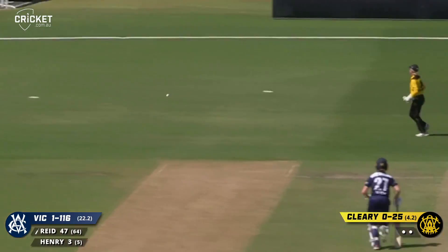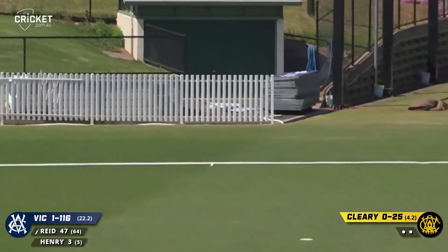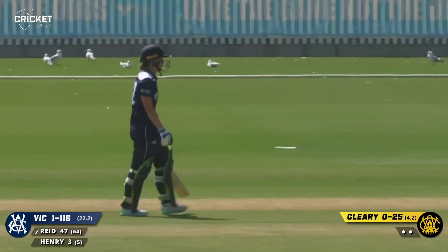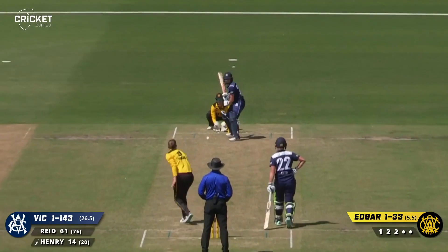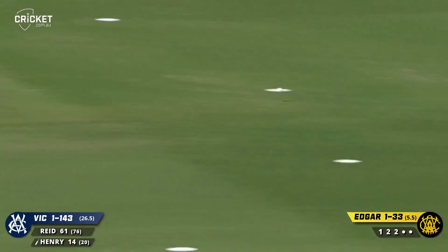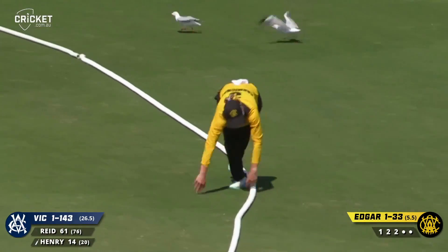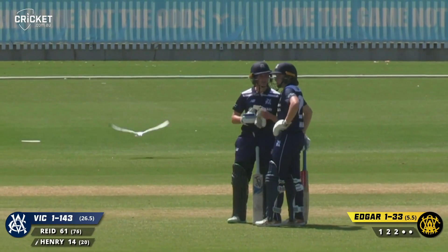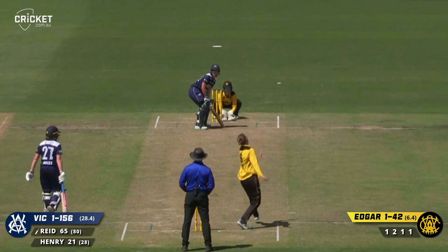A nice little lap shot there by Sophie Reid, and that will bring up a half century to Sophie Reid, just to keep that strike rotating. Shorter, pulled away. Carmichael with a bit to do — and some seagulls to negotiate. A fine effort but unable to keep it in front of her. Bounces over her body and goes for four.